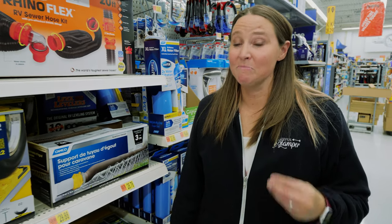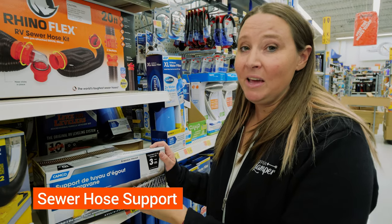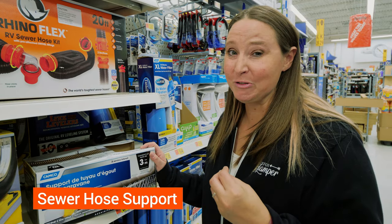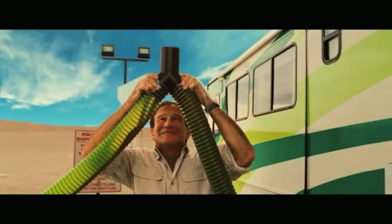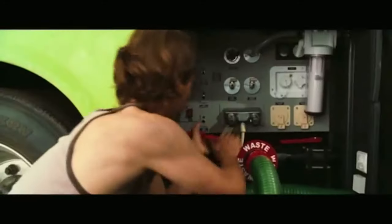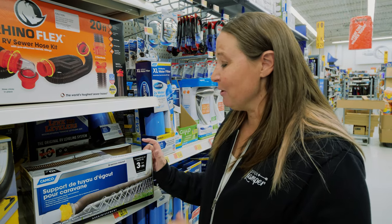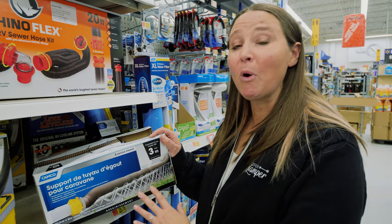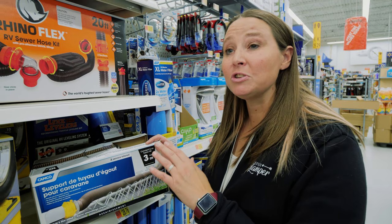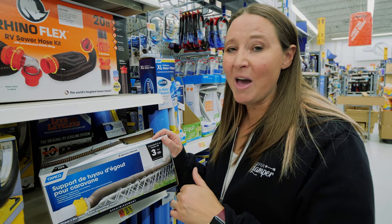Another one of our top picks and an absolute must-have is your sewer hose support. As the saying goes, a certain thing flows downhill, so you want to make sure everything is flowing downhill. This supports the sewer hose and ensures you have that downward angle so nothing backs up.